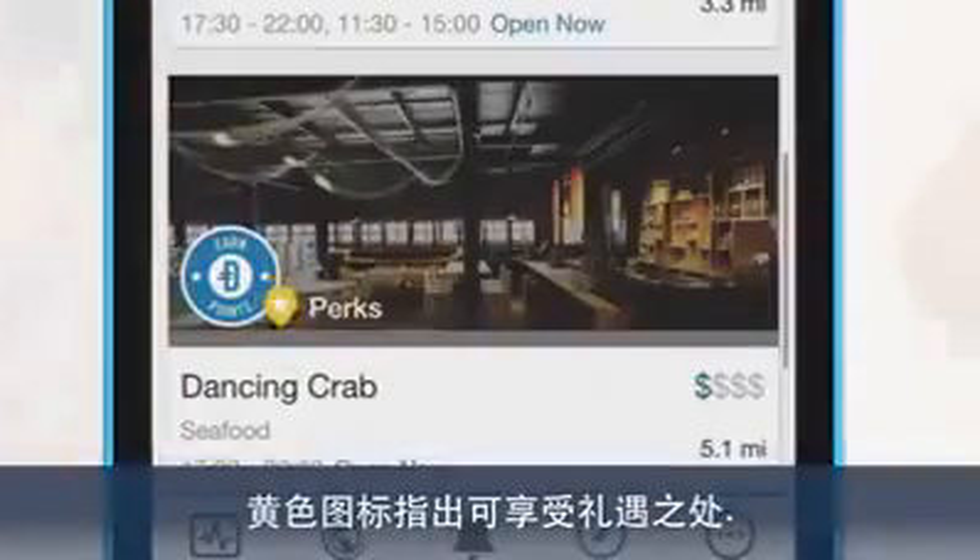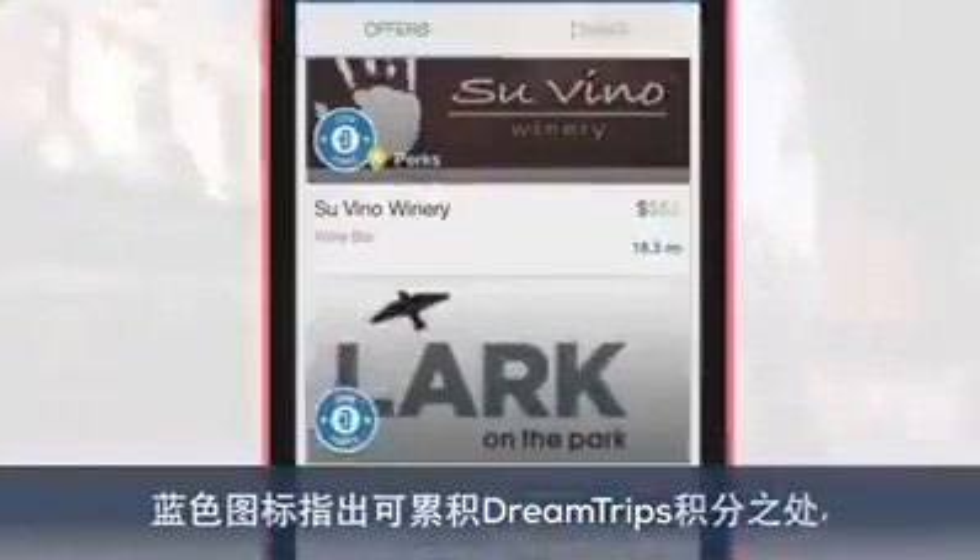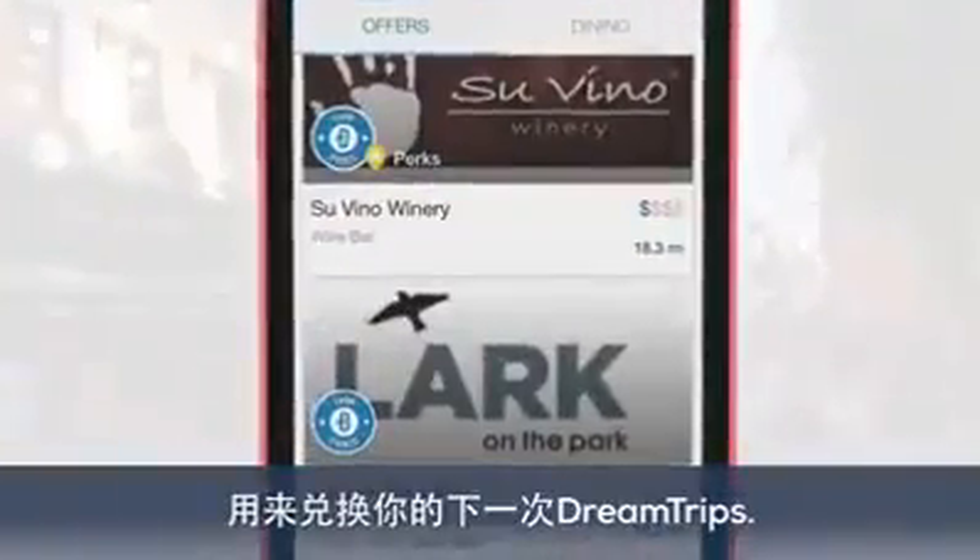The yellow icon indicates where perks are available. Perks are VIP experiences exclusively available to DreamTrips members. The blue icon indicates where you can earn DreamTrips points to apply towards your next DreamTrip.